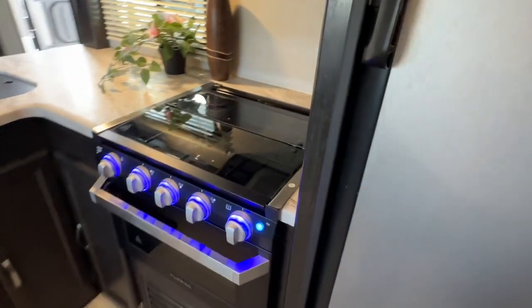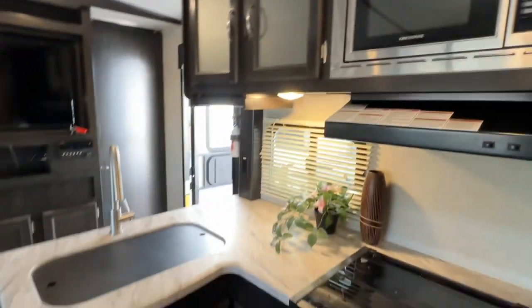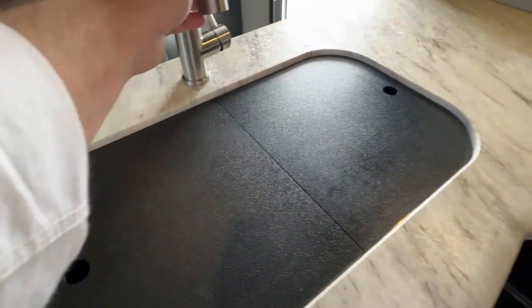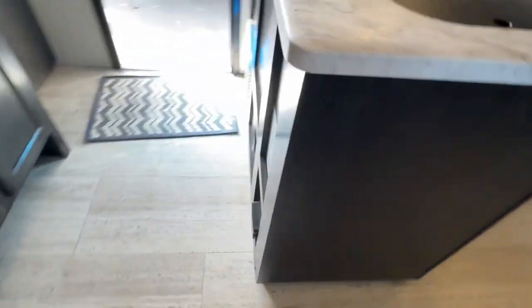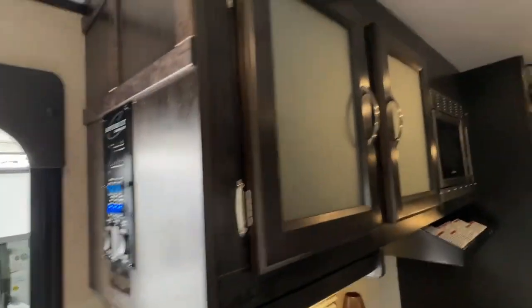You have your Dometic 2R fridge and freezer, your stove and oven combination, hood fan, and microwave — kind of an L-shaped kitchen. Lots of drawers, no cuts or anything on the cutting boards, and a sprayer faucet. There are some cubbies there, the heat is ducted, and there are plug-ins throughout. Glass inserts in the cabinetry, and ducted air conditioning throughout.